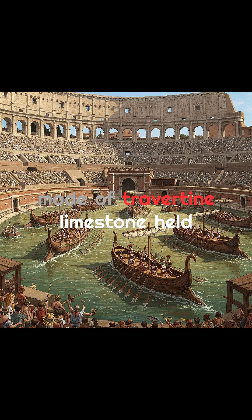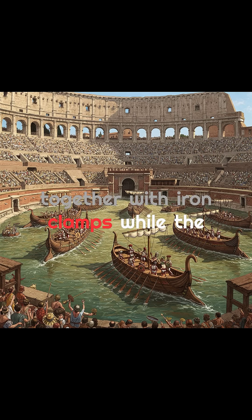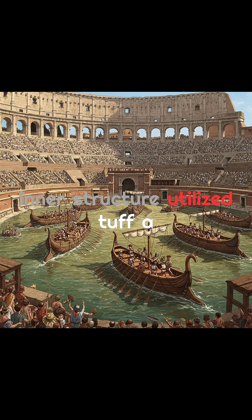The outer walls were made of travertine limestone, held together with iron clamps, while the inner structure utilized tuff, a lightweight volcanic stone, and brick-faced concrete for support and ease of construction. These material choices weren't random — they reflected a deep understanding of weight distribution, durability, and cost efficiency.